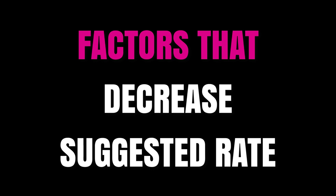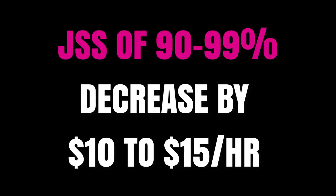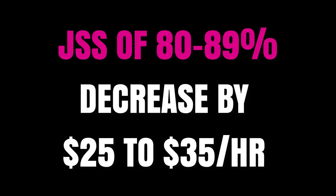Now let's talk about things that will decrease what you can bill. The main one is a JSS below 100%. If your Job Success Score drops below 100, decrease your rates by ten to fifteen dollars an hour. If it drops below 90 — down into the 80s — I think you need to decrease by twenty-five to thirty-five dollars an hour. This doesn't apply to new people who don't have a JSS yet.